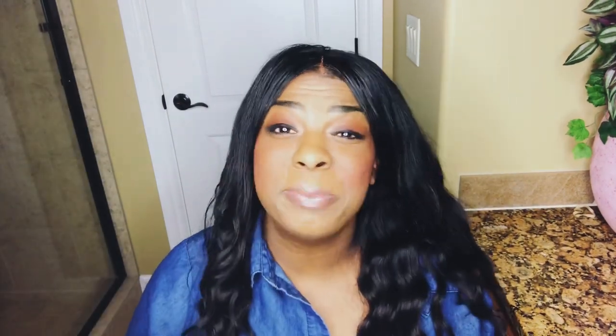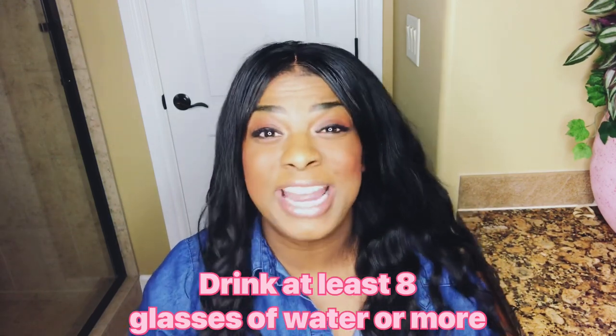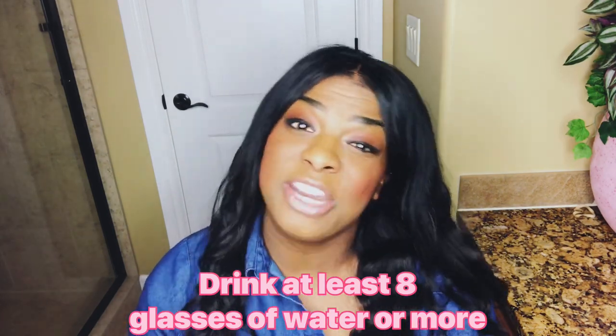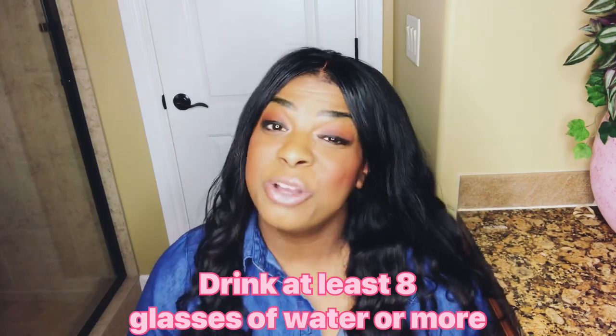Drink tons of water. On this cleanse, you're taking 30 pills a day with activated charcoal, so you want to stay hydrated. Also, because you're eating healthy and these pills are going to help get your body right, you're going to be stirring up a bunch of toxins. In order to flush those toxins, you have to stay hydrated — so drink your water.